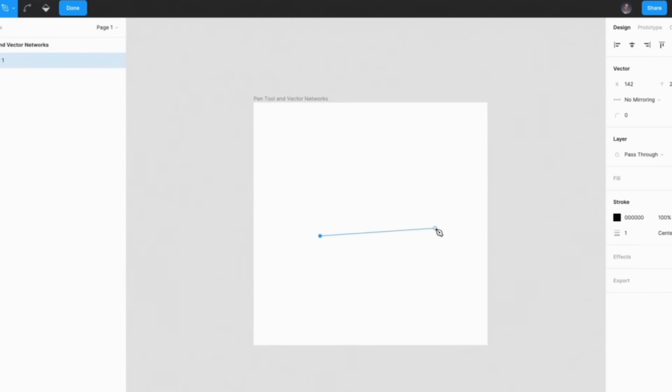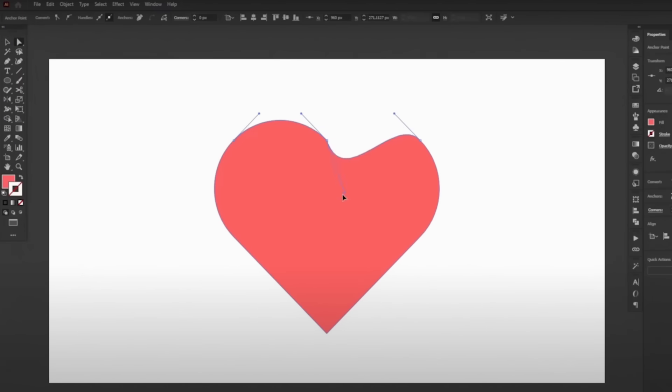Next — days four and five. You won't be expecting this: master the pen tool. You might not have heard anyone give this advice, but I have a strong reason. The pen tool is available in Figma, Photoshop, Illustrator, and almost every design tool. It's one of the most flexible ways to create any organic shape within design tools, and although it started with Photoshop, it works almost the same way across all tools.